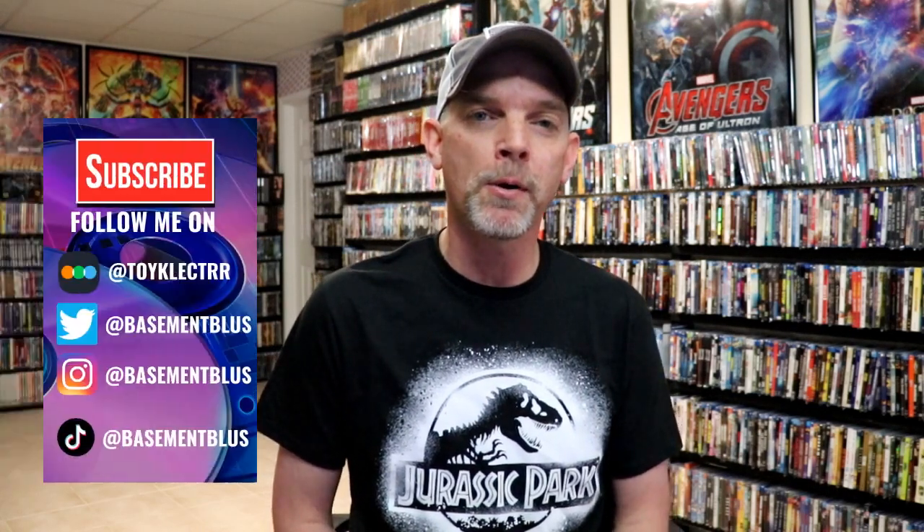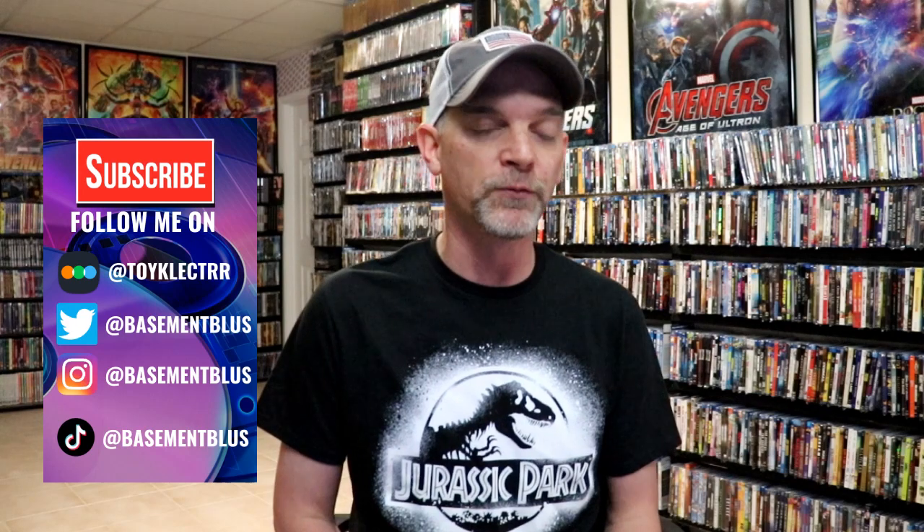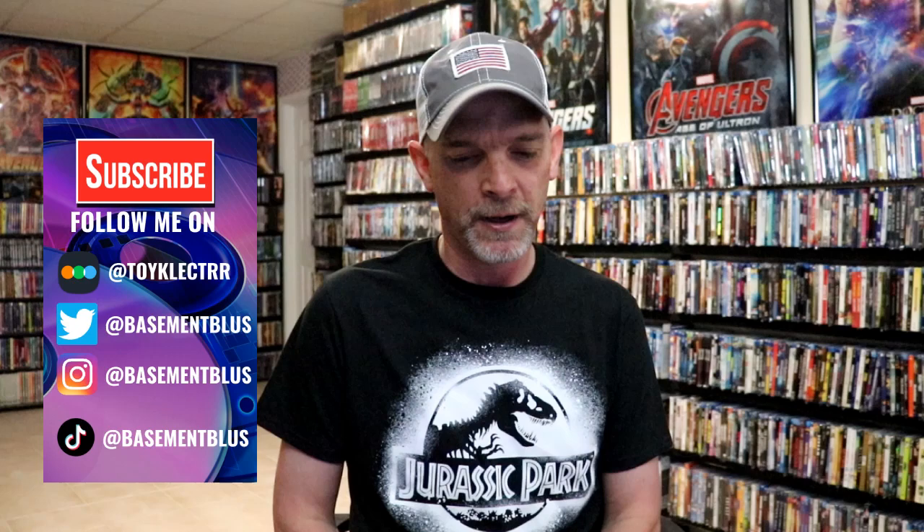Hey, Tony here. For today's video I'm going to show you all of the titles that I picked up during the month of June. We had a lot of good 4K releases, some good imports, we had some sales going on, so just got a lot of different varieties of film. I'm just going to kind of randomly show you what I picked up — these are in no particular order.